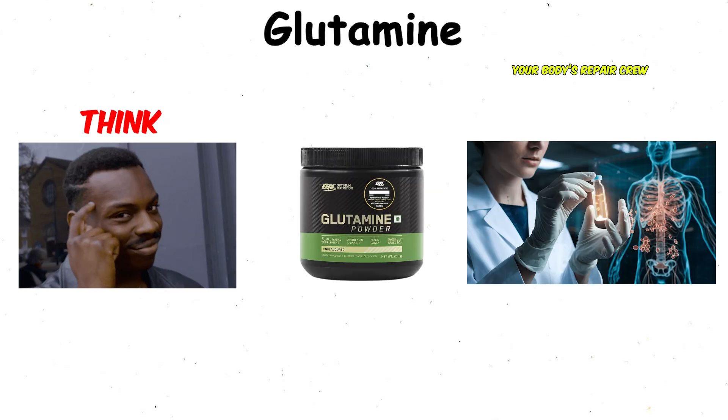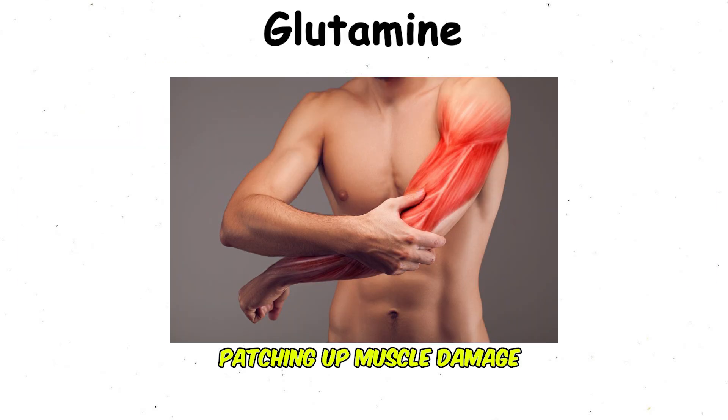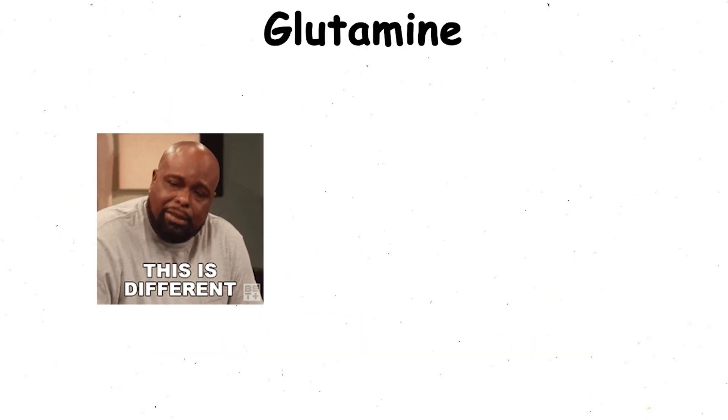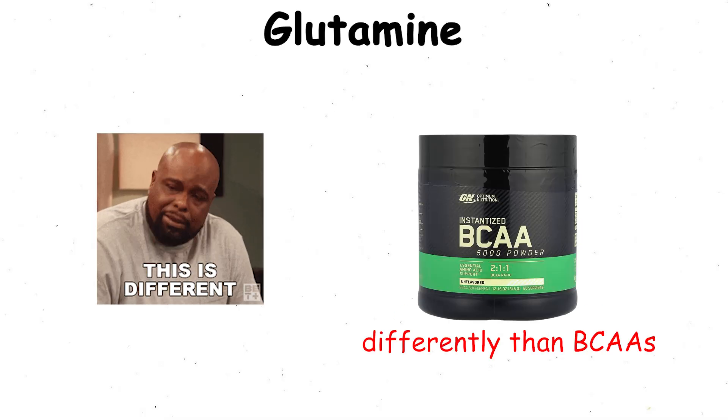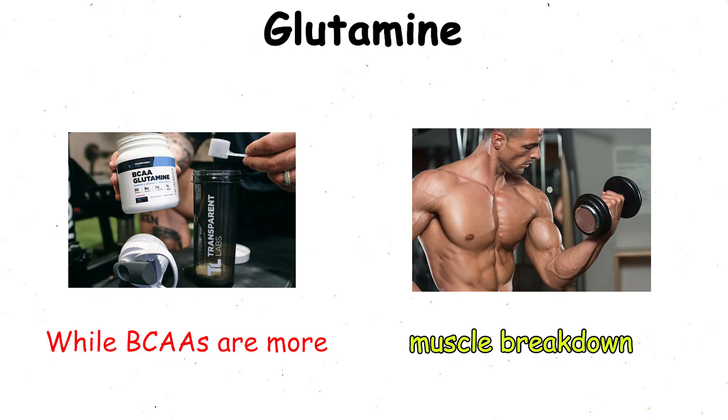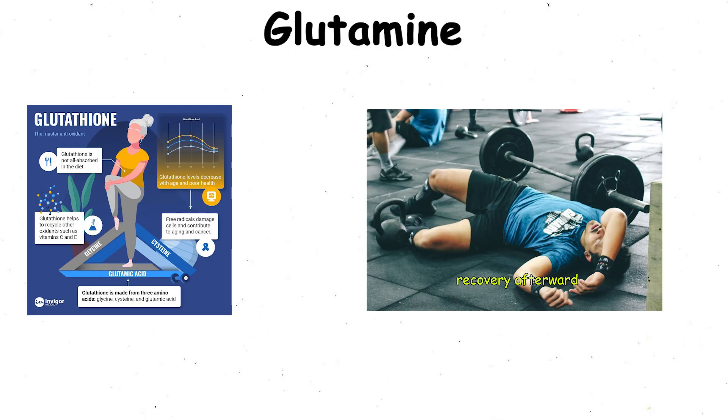Think of glutamine as your body's repair crew, patching up muscle damage, supporting your immune defenses, and getting you ready for the next workout. It works a bit differently than the essential amino acids — while those are more about preventing muscle breakdown during a workout, glutamine focuses on recovery afterward.